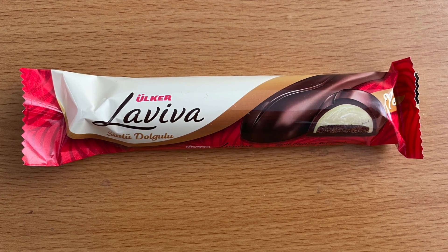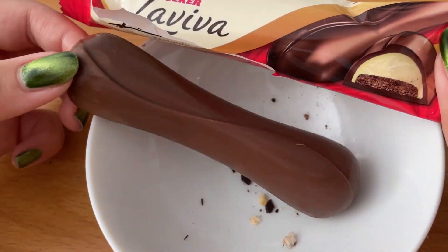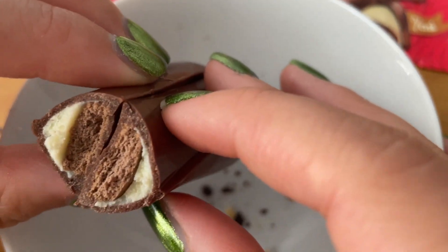The next one we're trying is Ulker Laviva — a Turkish chocolate bar. The outside is buttery milk chocolate and the inside is vanilla fudge at the bottom with a chocolate biscuit. People usually have this with a latte or espresso, something more bitter. The chocolate biscuit does wonders for it because it neutralizes the sweetness, and the vanilla cream adds a different level of complexity. It's really good — almost like a cream egg. Yeah, it's really good.